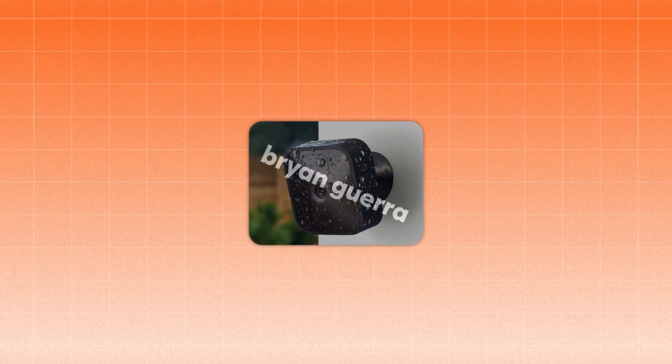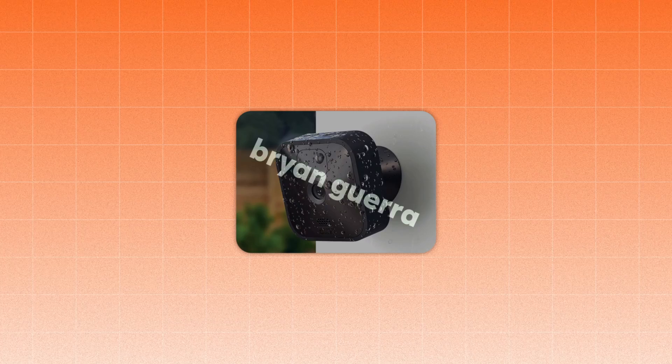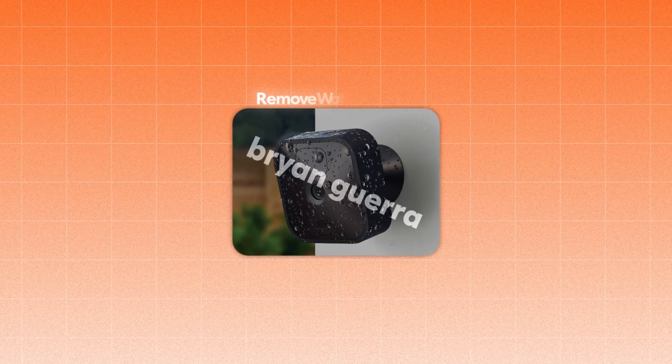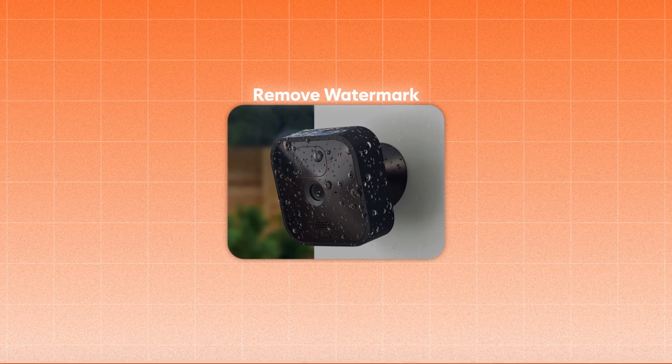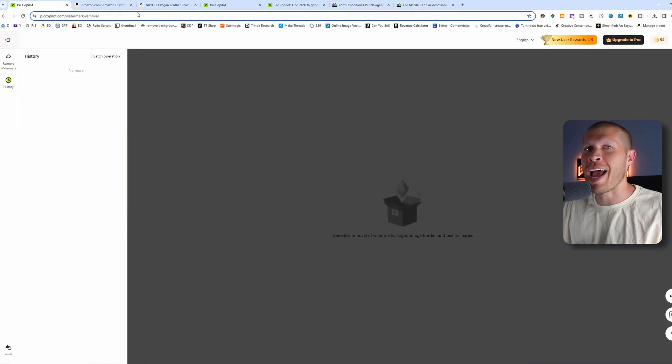Now you can use them. If you find a hot selling product but it has a watermark on it, you're no longer handcuffed. You can use the remove watermark feature, upload that image, and now you can dropship it. It's a game changer.